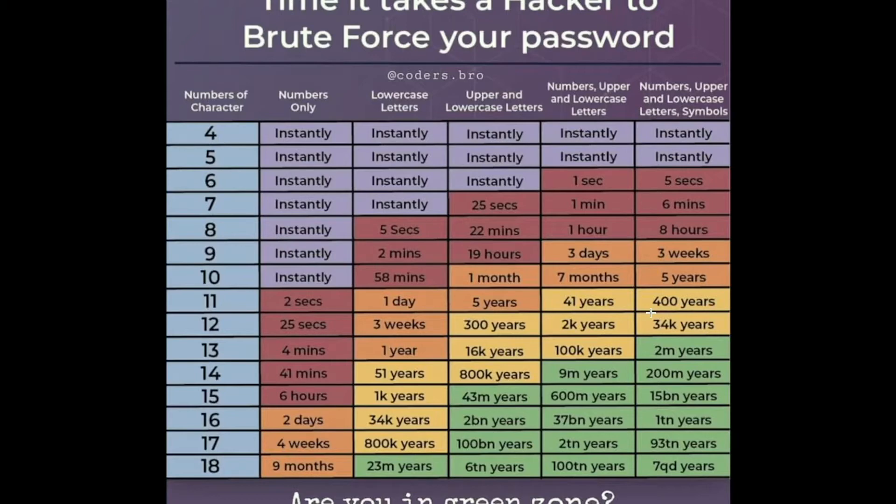You can use password generators online to create passwords. Just generate a password — don't enter any account name or username.